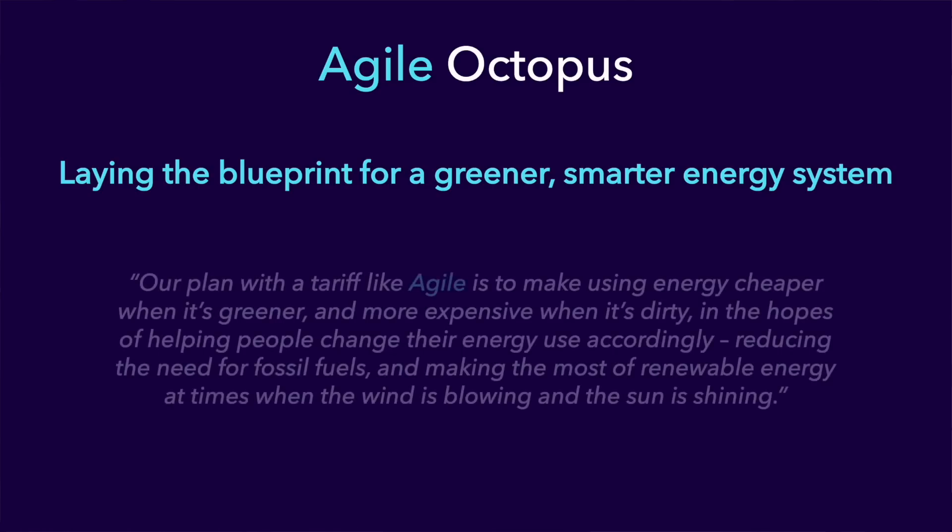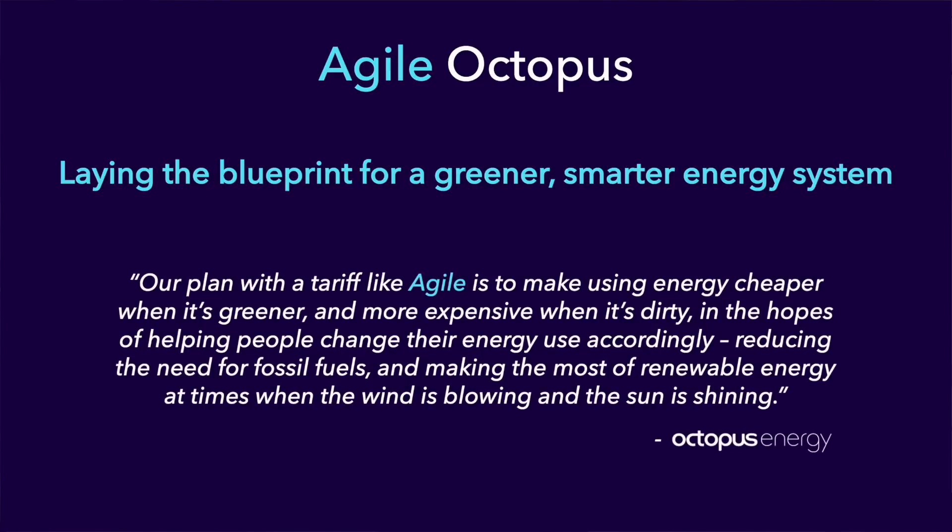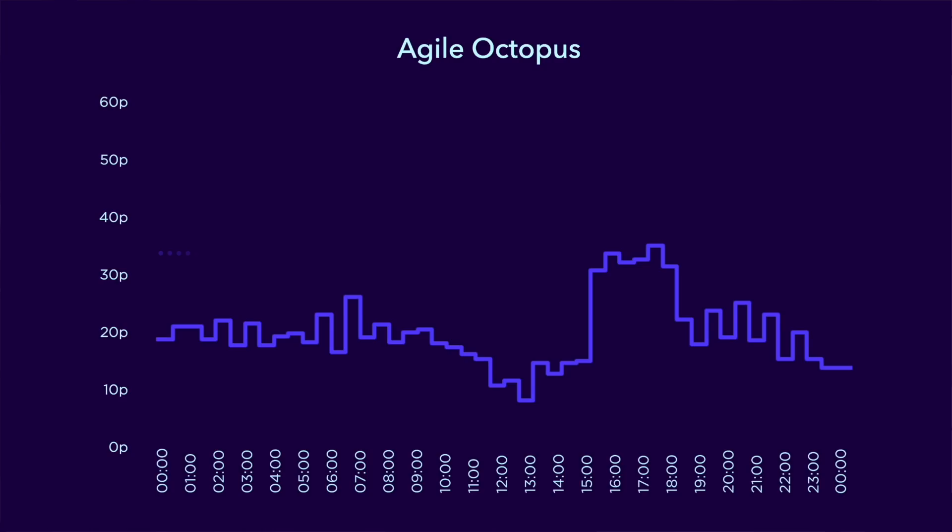They go on to say: our plan with a tariff like Agile is to make using energy cheaper when it's greener and more expensive when it's dirty, in the hopes of helping people change their energy use accordingly, reducing the need for fossil fuels and making the most of renewable energy at times when the wind is blowing and the sun is shining. And if we look at a typical daily price profile for Agile and layer in the standard tariff price, you can see that for a large proportion of the day, Agile is much much cheaper. So why is that? Let's look at how the Agile tariff works.